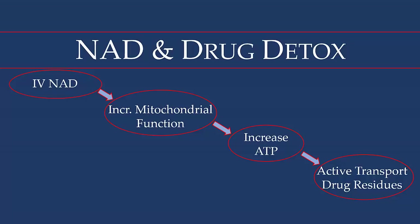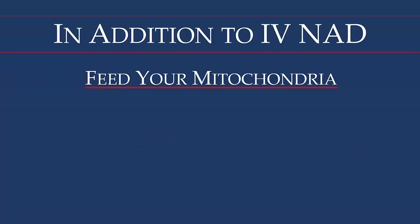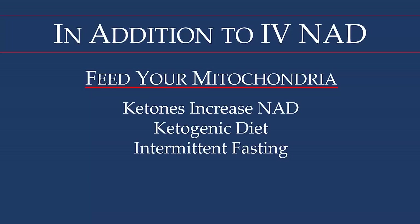To increase mitochondrial function or ATP production, we need to think about feeding the mitochondria. Some research has shown that a ketogenic diet can increase NAD. Intermittent fasting — which could be as simple as skipping breakfast and having low glycemic juices, or a water fast through the morning using lemon juice and a little bit of maple syrup until lunchtime — would also increase the amount of NAD.